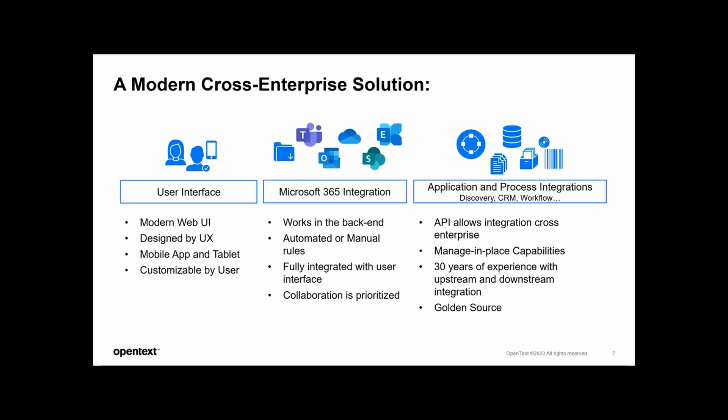What truly sets Content Manager apart is the capability to seamlessly integrate with the Microsoft productivity suite. By this collaboration, CM empowers organizations to manage records directly with familiar workflows, reducing training requirements, enhancing efficiency and accuracy while minimizing disruptions. We are also starting to collaborate with the Google ecosystem. In 24.2, we'll be delivering Google ecosystem integration, and the roadmap will show what we plan to do further.